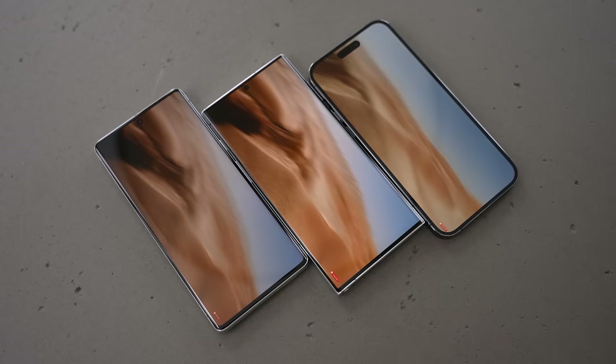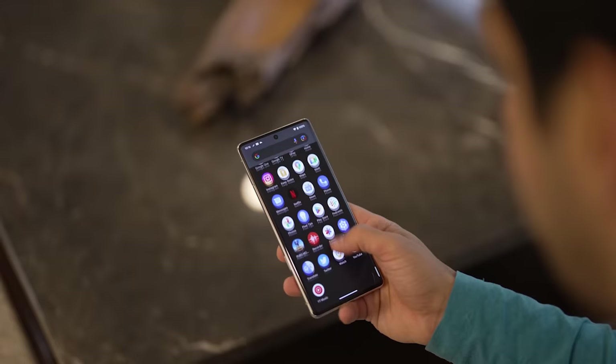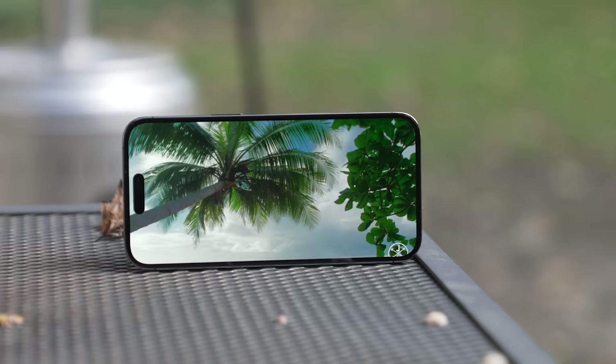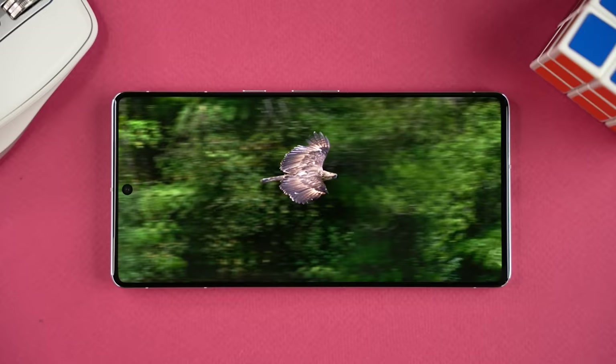But what about the displays? This is an area where each phone has its strengths and weaknesses. There are slight variations in resolution and pixel density, with the Galaxy and the Pixel being slightly ahead of the iPhone. All three displays offer an adaptive refresh rate of up to 120 Hz, so we're getting very smooth animation and scrolling on all three devices. In terms of brightness, the iPhone has the highest maximum brightness, followed by the Galaxy and then the Pixel, making the iPhone a little easier to see in bright daylight. It's also the most color accurate of the three, but the Galaxy and the Pixel have a more vibrant color profile right out of the box.